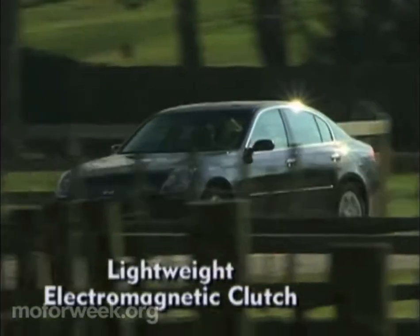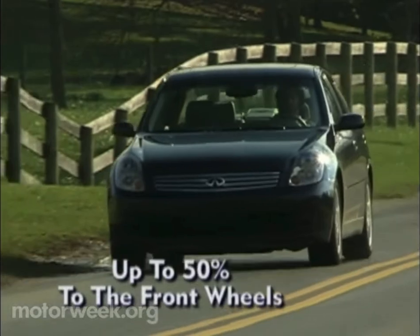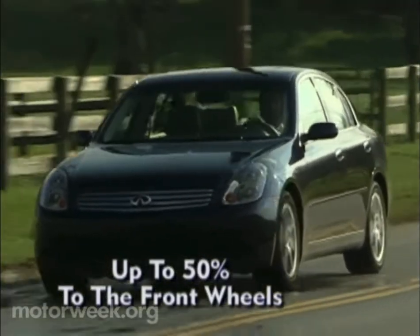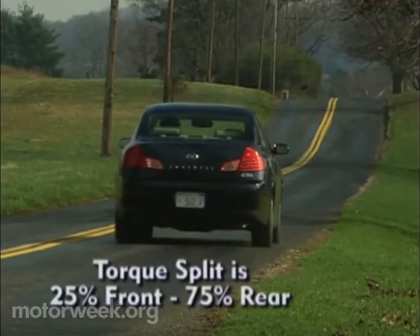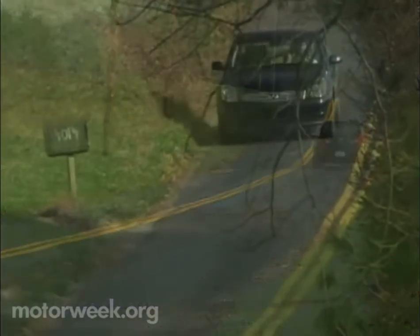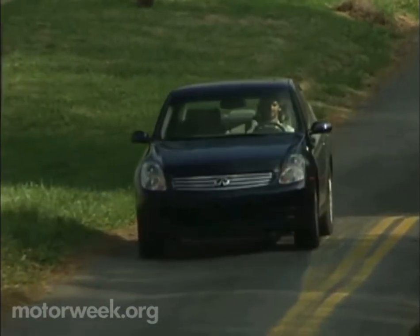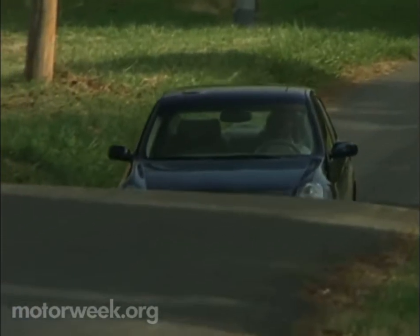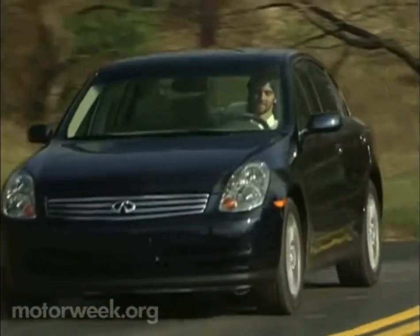Using a lightweight electromagnetic clutch, a variable amount of torque — up to 50% — can be directed to the front wheels when slippery conditions exist. Under hard acceleration on dry pavement, the torque split is 25% front and 75% rear. But in normal driving conditions, virtually 100% of the torque goes to the rear wheels, thus retaining the G35's exceptional rear-drive handling characteristics.